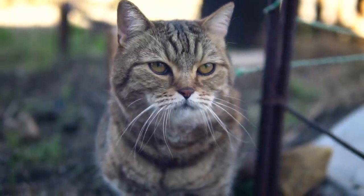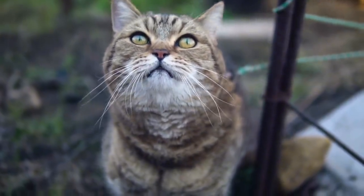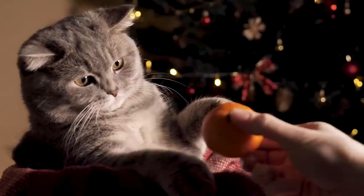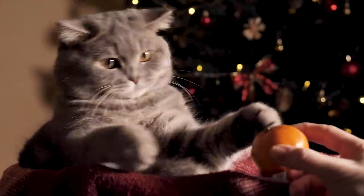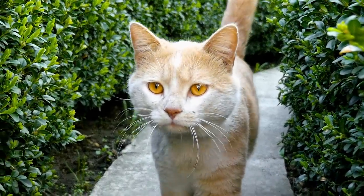Hey cat lovers and welcome back to another video. One of the most well-known behaviors of cats is purring. Most people associate purring with a relaxed and happy cat. While cats do purr when they are happy, that's not the only instance when they do so. As you'll soon learn, cats purr in many different situations and for many different purposes.